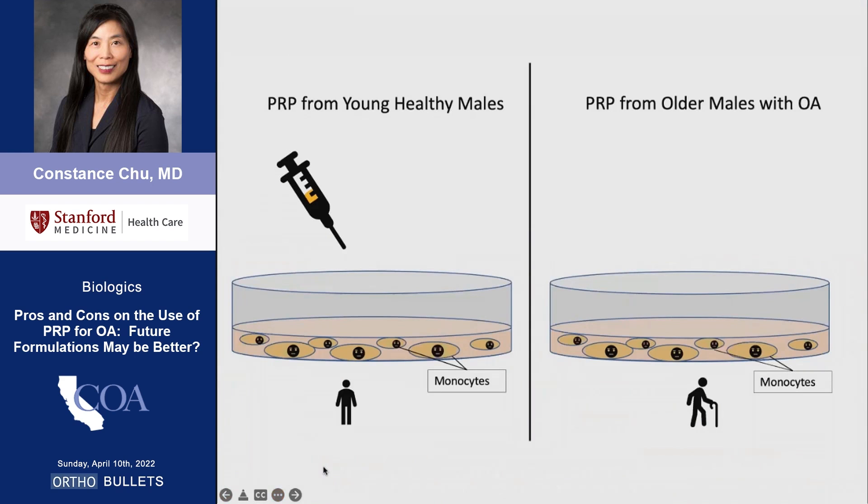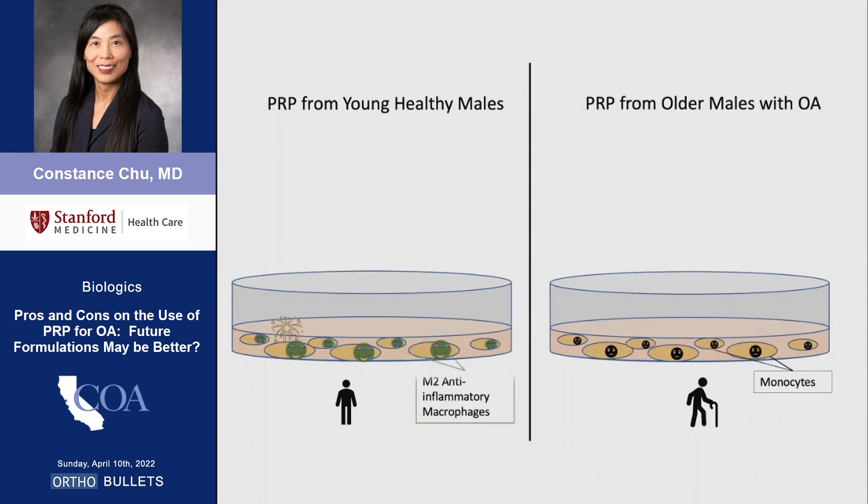Monocytes are white blood cells that can differentiate into macrophages. The first animation shows that PRP from young healthy males stimulated monocytes to differentiate into the anti-inflammatory M2 subtype. In contrast, PRP from older males with osteoarthritis incited monocyte transformation into pro-inflammatory M1 macrophages.